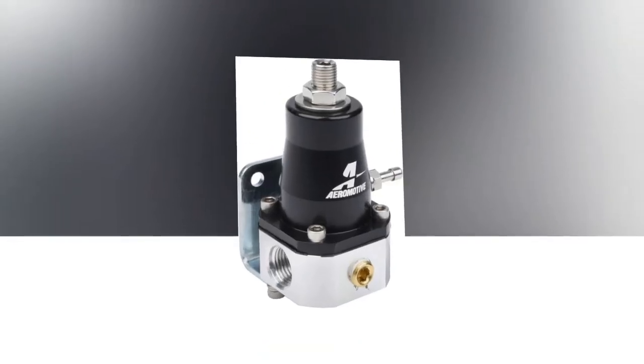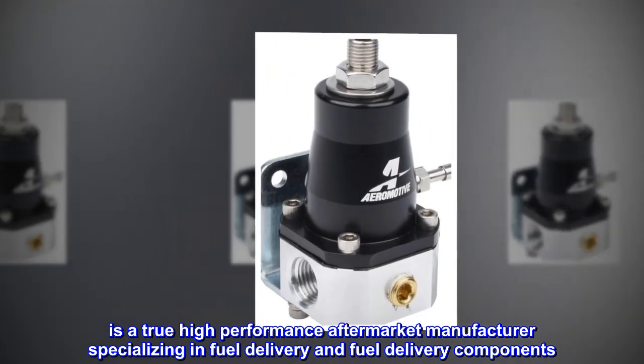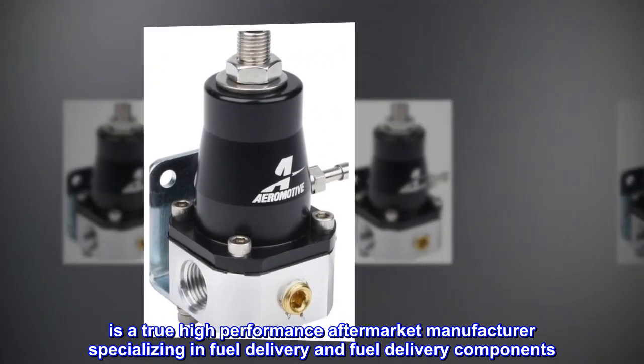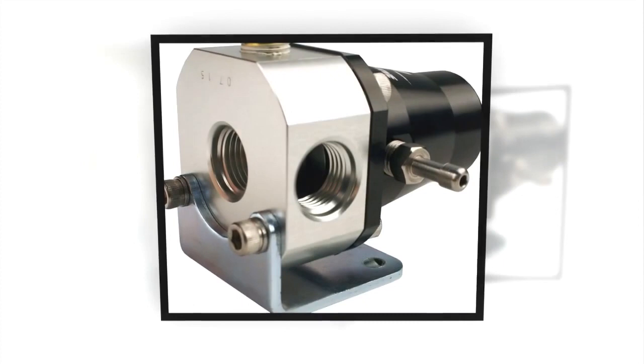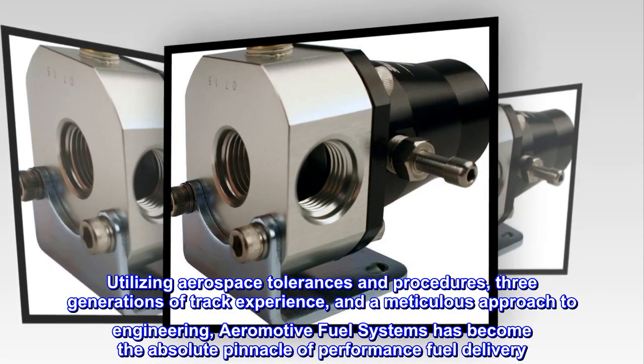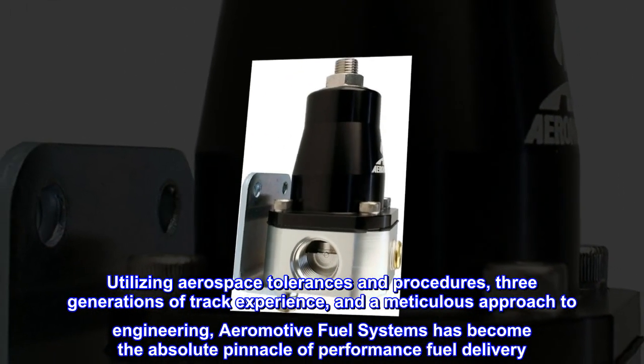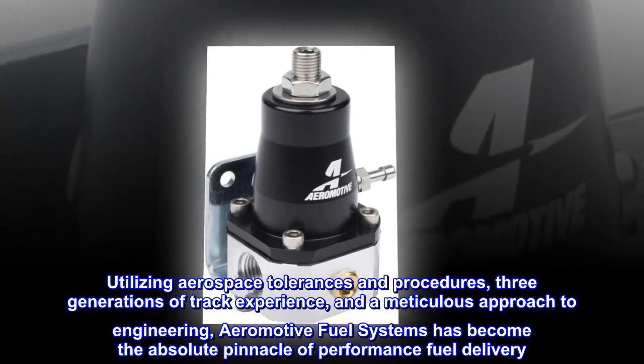Aeromotive Inc. is a true high-performance aftermarket manufacturer specializing in fuel delivery and fuel delivery components. Utilizing aerospace tolerances and procedures, three generations of track experience, and a meticulous approach to engineering, Aeromotive fuel systems has become the absolute pinnacle of performance fuel delivery.